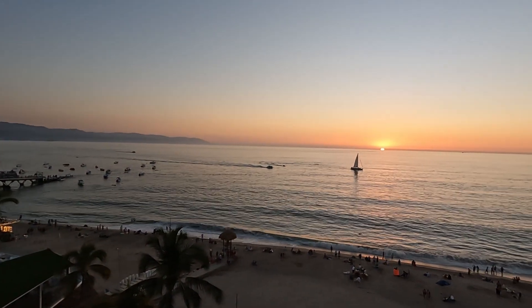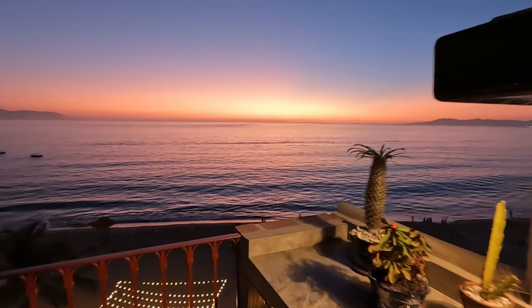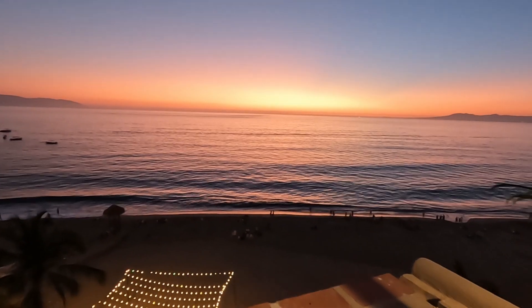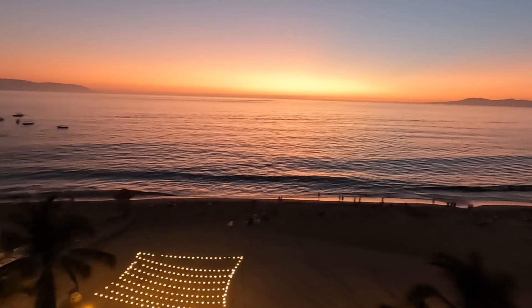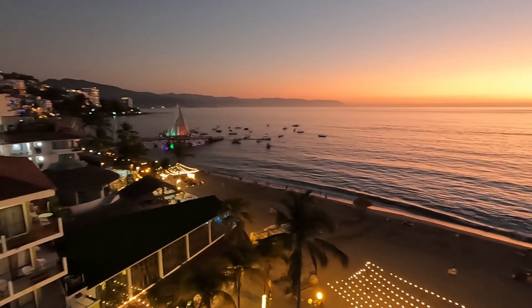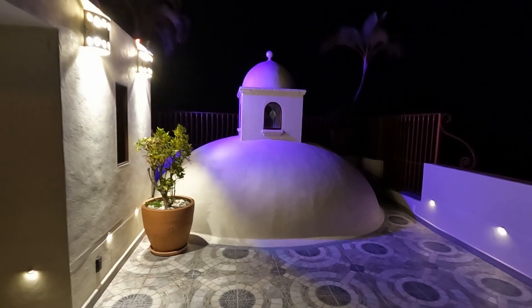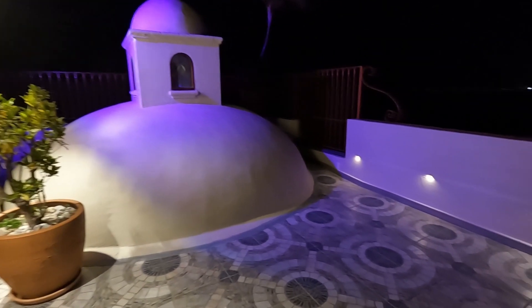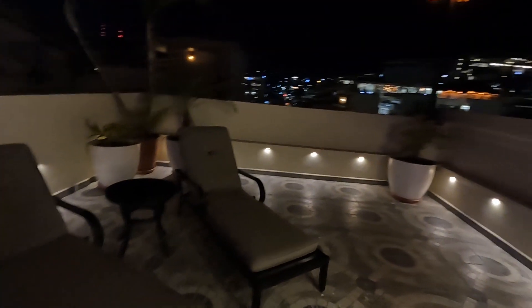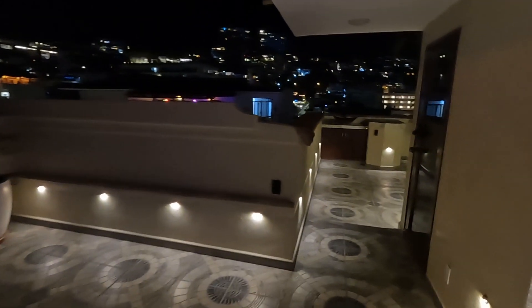Unobstructed sunset views — absolutely stunning. And just down below, you can see all the hanging lights over the beach, the Malecon, and even the lights on the Los Muertos Beach Pier, as well as a nice view of all the buildings up the mountain. At night, the rooftop terrace looks especially pretty with the cupola all lit up and all of the indirect downlighting surrounding the patio. It's a great spot to relax on the loungers and look up at the stars under your own lamp post.